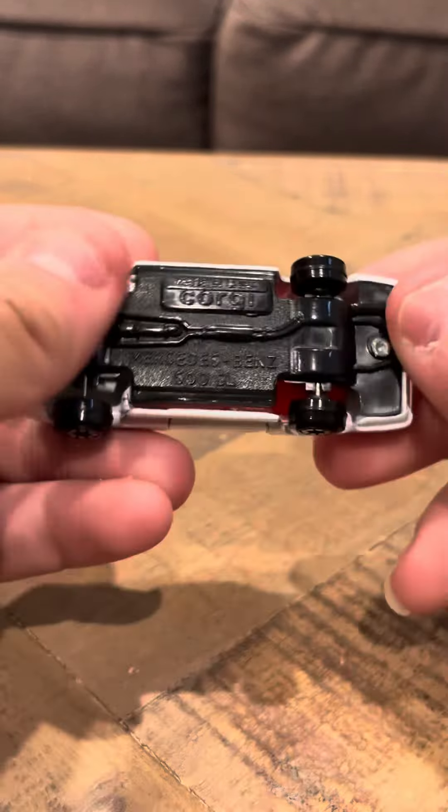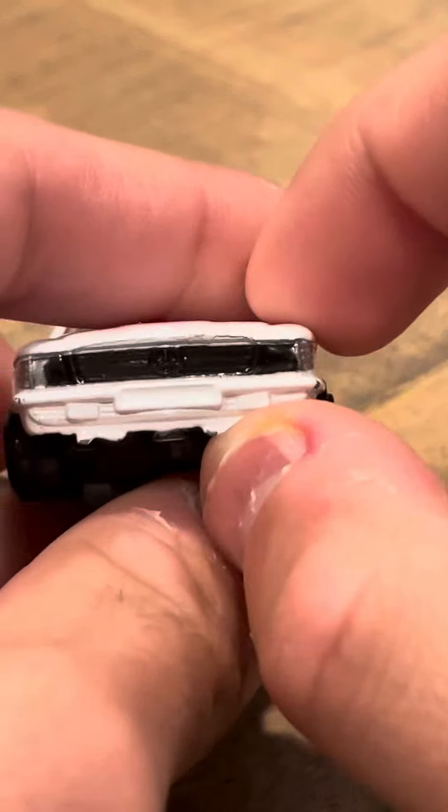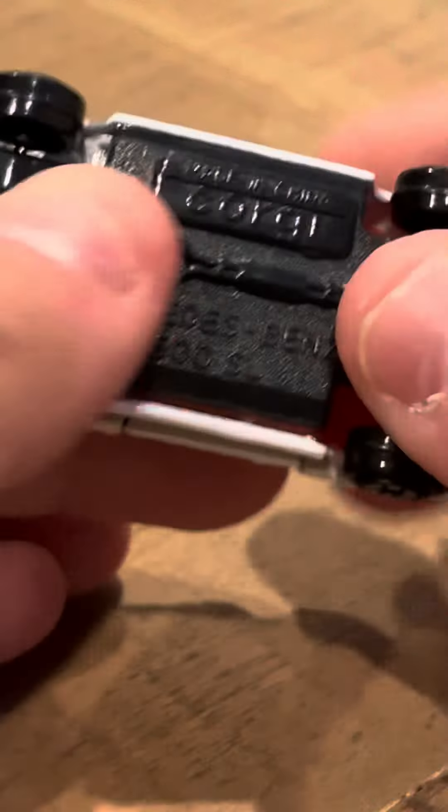It has a gray on the bottom here. Overall nice — it's a good shape and has a red interior. The Mercedes symbol is right here, but it's a little bit hard to see.